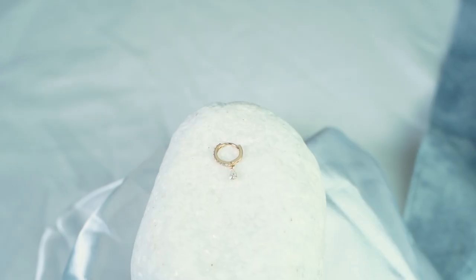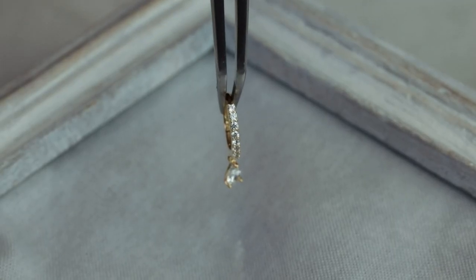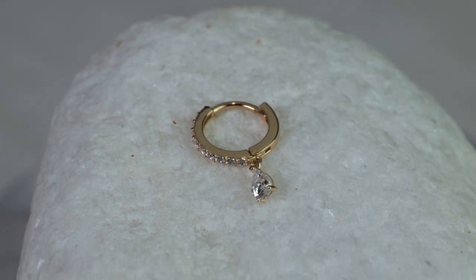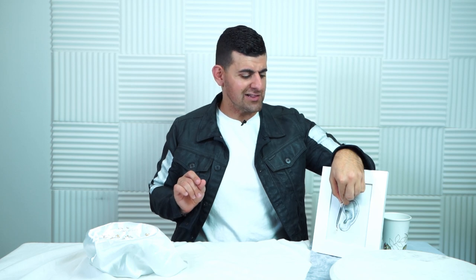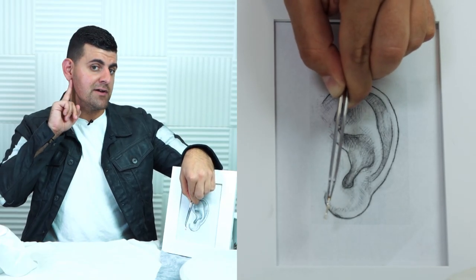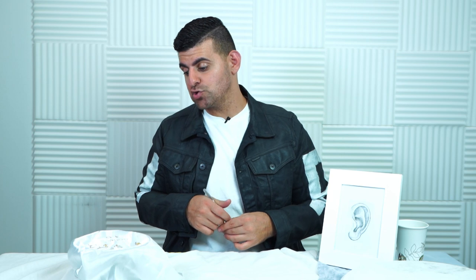Another favorite is our teardrop huggy, featuring gems all along the front side plus a pendant teardrop drop gem, giving it a sophisticated and classy look. It's a super classic piece that I absolutely love. This would be a great statement piece positioned in the middle of a one-two-three lobe stack — it's not too big, very small and dainty. Those are all our huggy options.